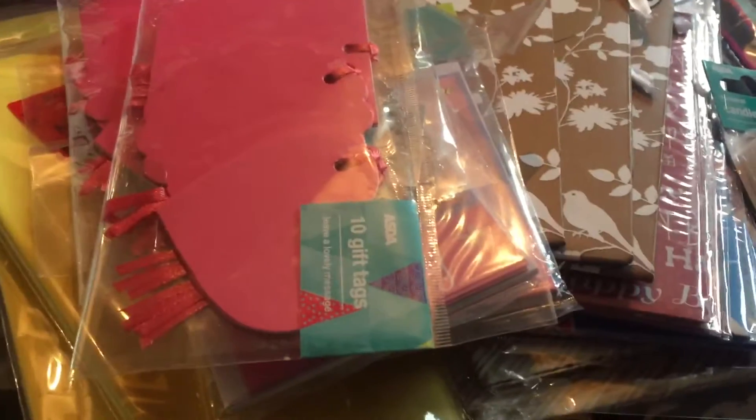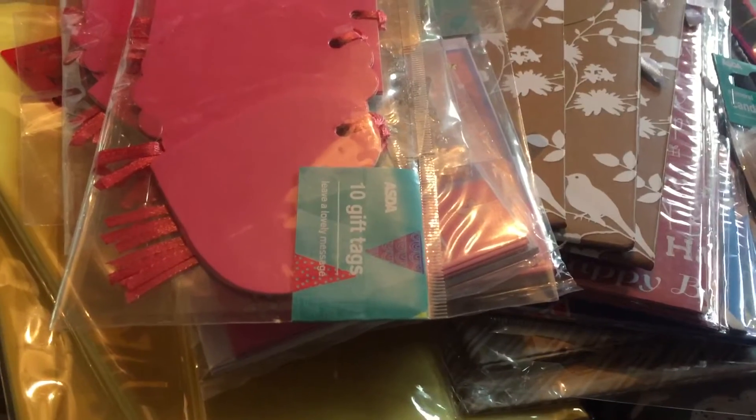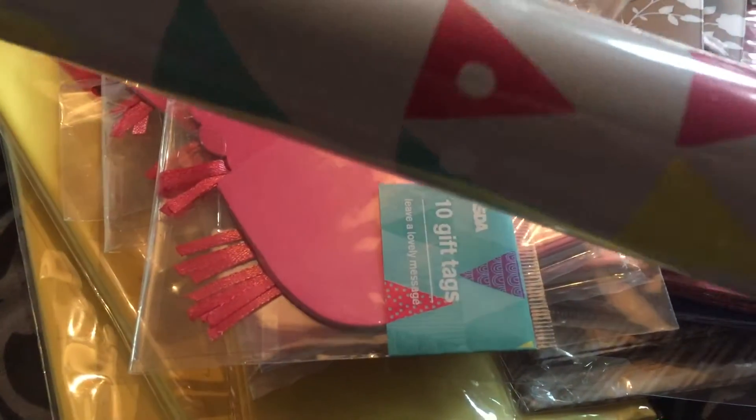Hi guys, welcome back to another video. I just thought I'd show you that Asda is getting rid of their old birthday stock and present stock and getting new ones in. So first of all I picked up this bunting wrapping paper.